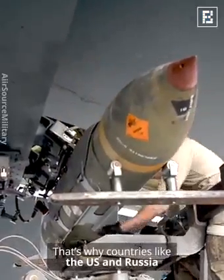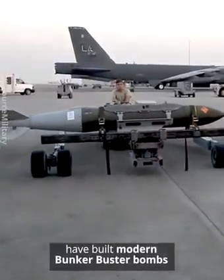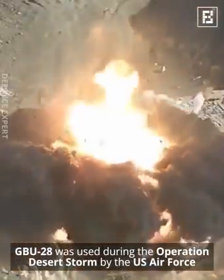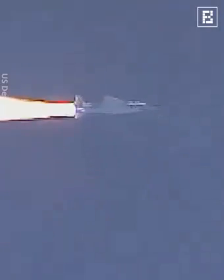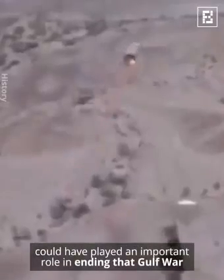That's why countries like the US and Russia have built modern bunker buster bombs. One such powerful bunker buster bomb, the GBU-28, was used during Operation Desert Storm by the US Air Force. Some military experts say that this bomb could have played an important role in ending that Gulf War.